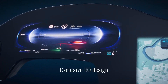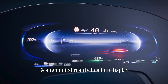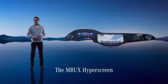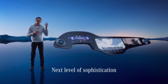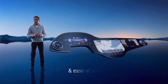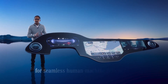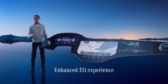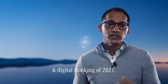It has an exclusive EQ design and the same easy-to-use interface as introduced with the S-Class, together with full augmented reality. The Hyperscreen is the natural progression of MBUX, taking it to the next level of sophistication and ease of use. The principle of the zero layer is a completely new and super intelligent way of achieving seamless human-machine interaction. The innovative use cases enhance the EQ experience for the driver and all passengers. This is customer centricity and digital thinking of 2021.